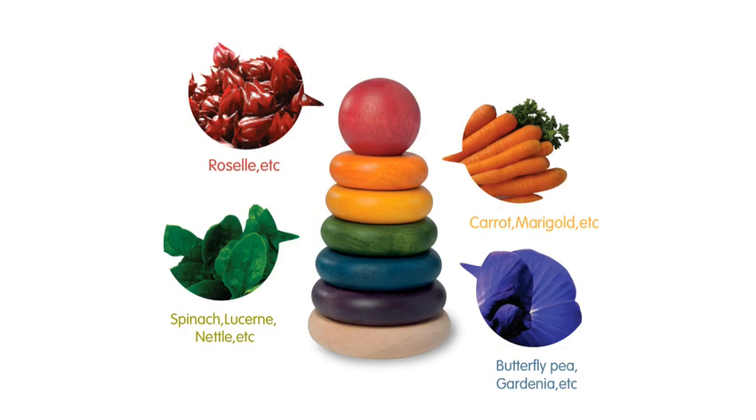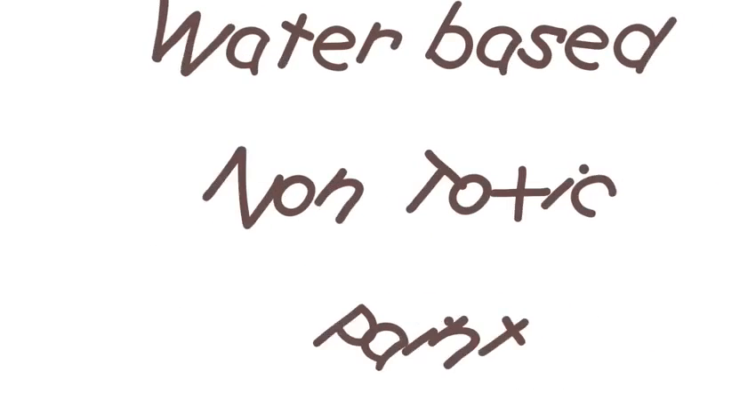The Stacker is really lovely to look at and touch, and all the wood is really smooth. The colours are gorgeous, inspired by nature, and all the paint used is water-based and completely non-toxic.